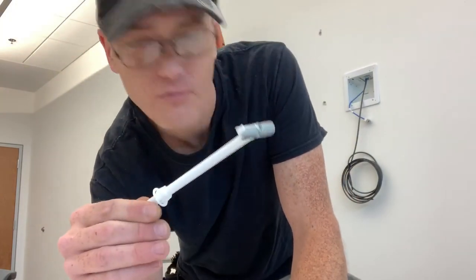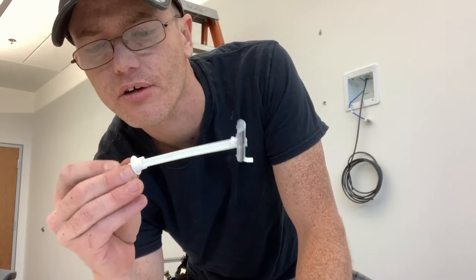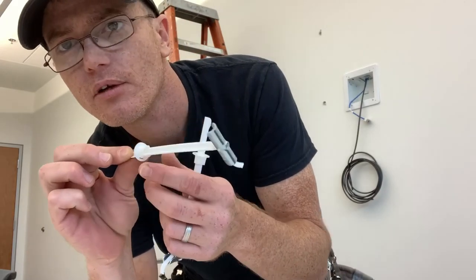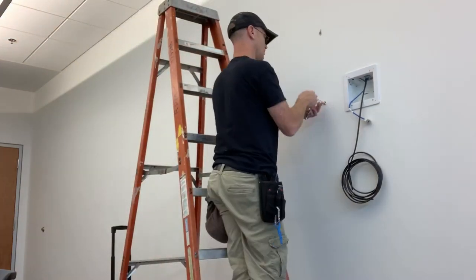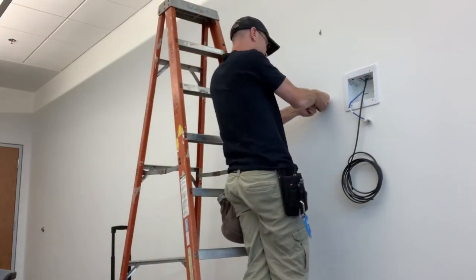These — I forgot the name of them — but they go inside the stud, pull back, and then they hook. You can put bolts into them and they're right in the middle. They work great.